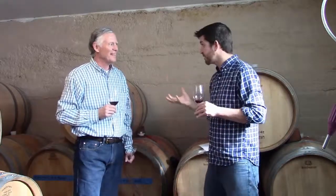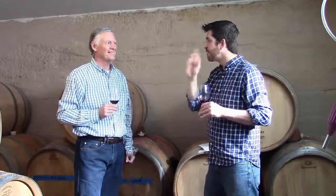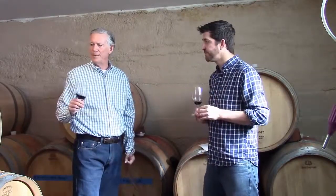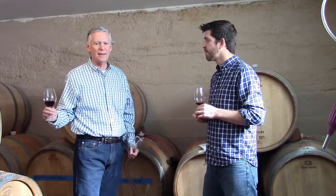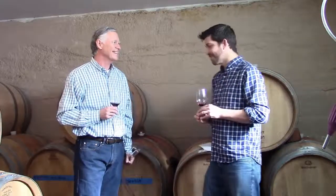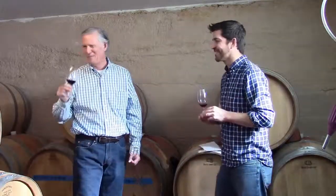Thank you for letting me do this — I really cannot wait to see how I would blend these together. When will you start doing the blend? We'll bottle in March or April of this year and release it about this time next year. We like to have them in the bottle for about a year so they're really ready to drink, because people don't buy and cellar anymore — they buy and drink. About 1% buy and cellar.